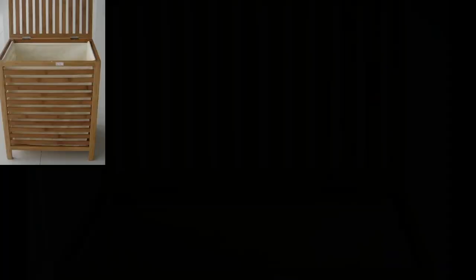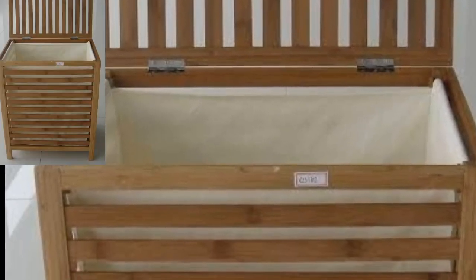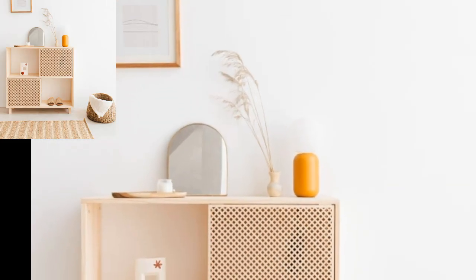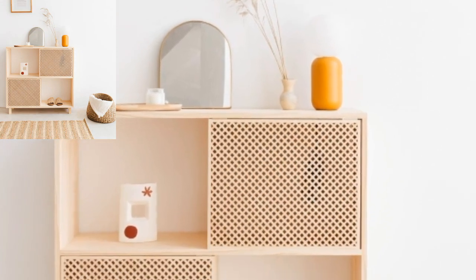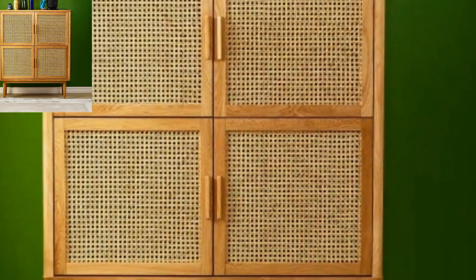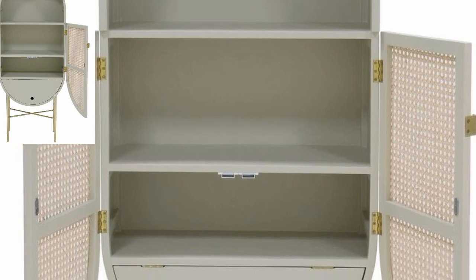As a new article takes center stage in your home, an old one is stored away safely to rekindle our memory someday. This is in fact the circle of life. We offer you a unique collection of storage units to help highlight your favorite articles and even store away the ones that have served their purpose.